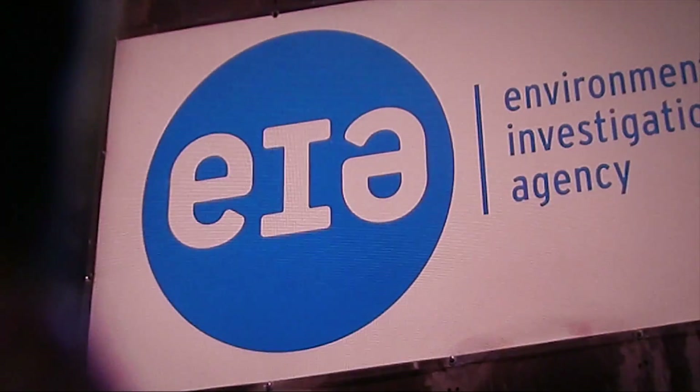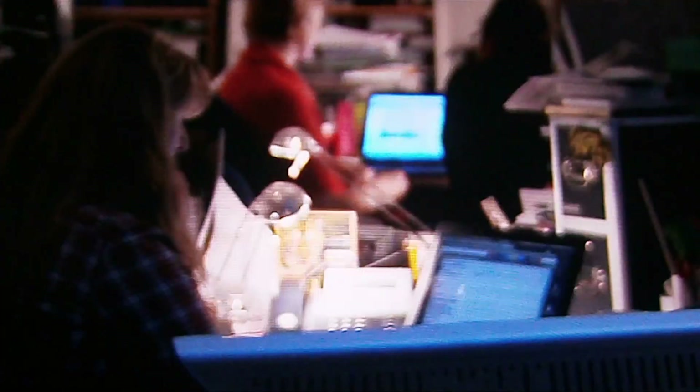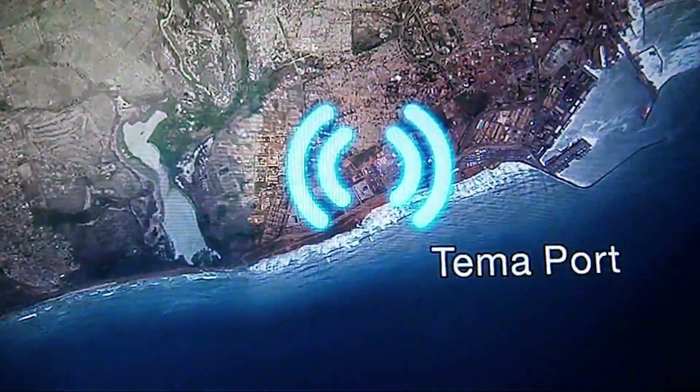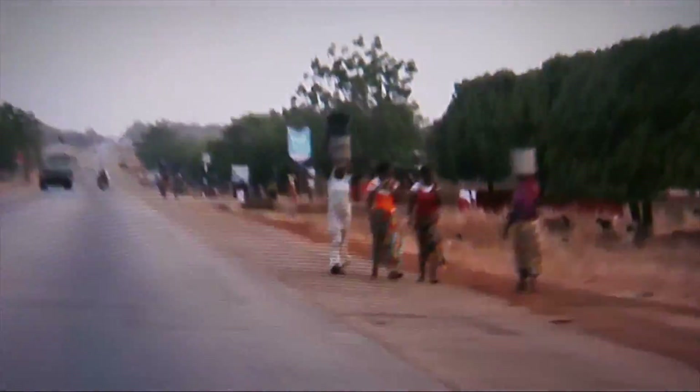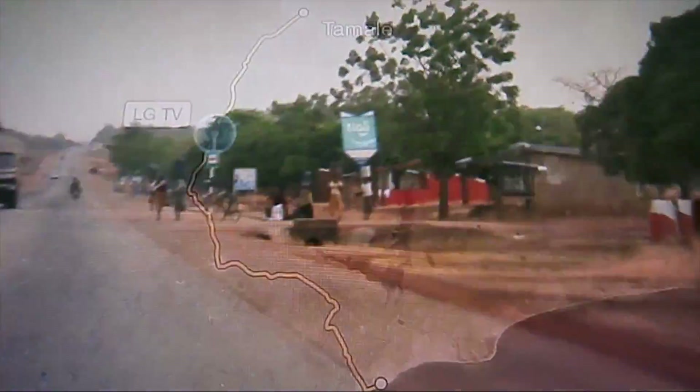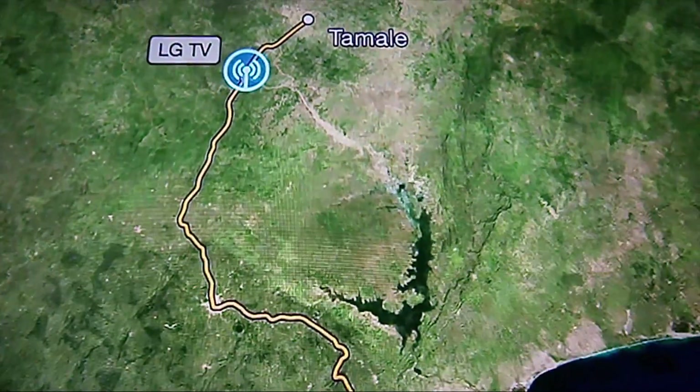Late last year, another broken television with a tracker left Felixstowe Docks. The Environment Investigation Agency, a campaign group based in London, planted the tracker in a silver LG TV to discover if e-waste from UK council dumpsites was leaking abroad. It's still transmitting, but it's 3,000 miles away in Ghana. Its tracker signal revealed it had moved from the docks and travelled 400 miles north.